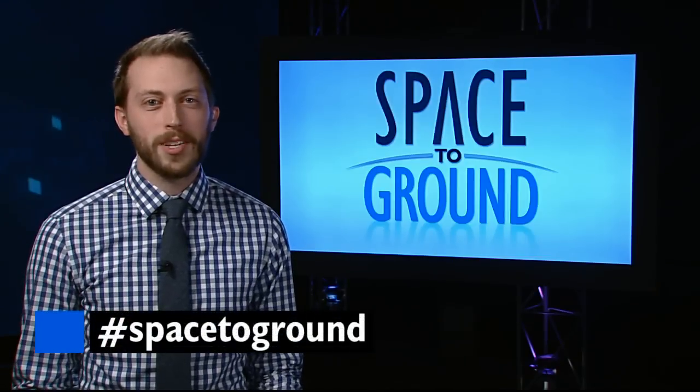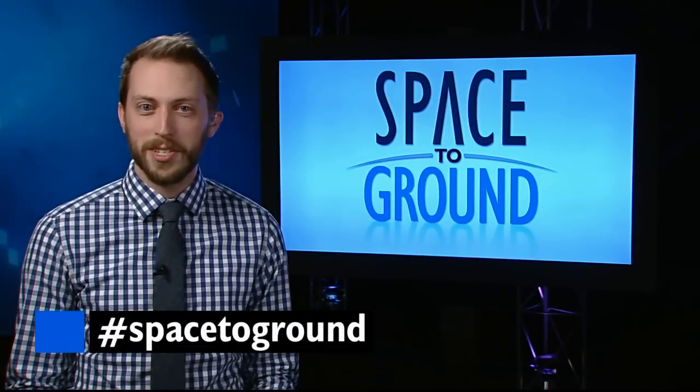Make sure to keep sending your questions and comments using the hashtag Spacetoground. We'll see you next week.